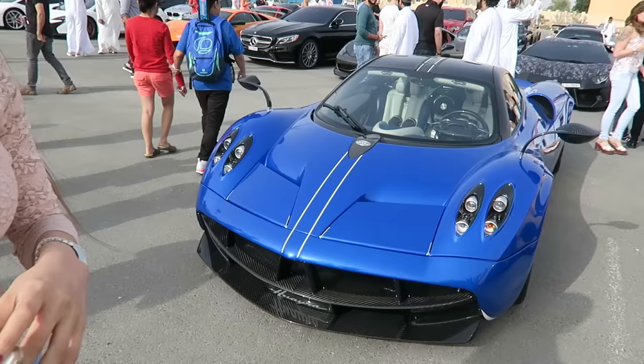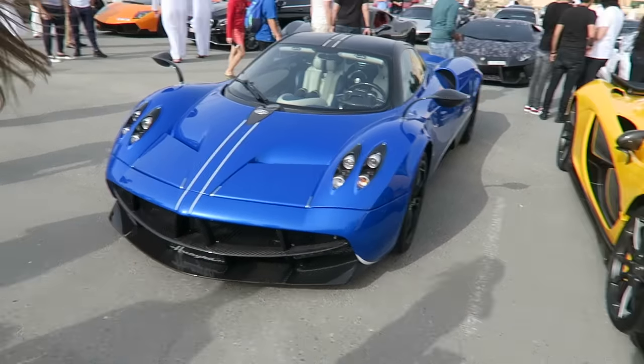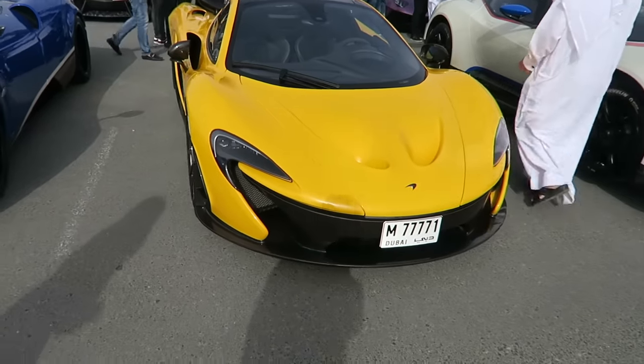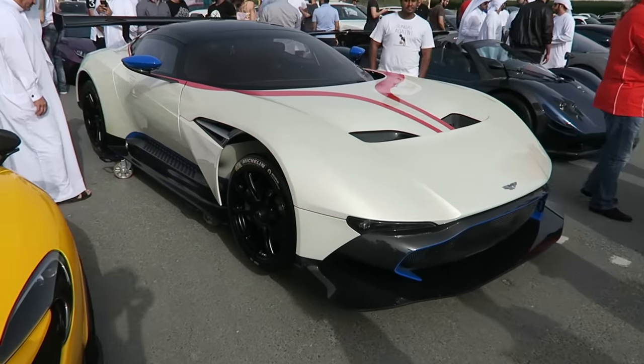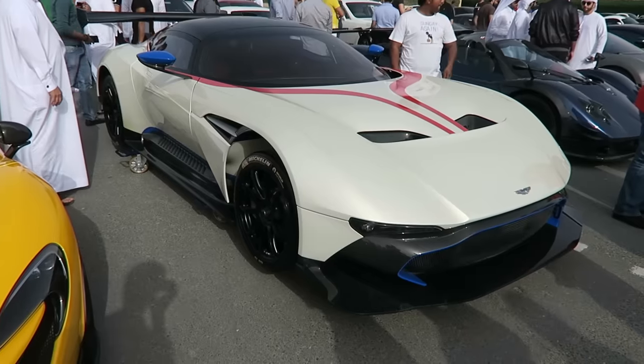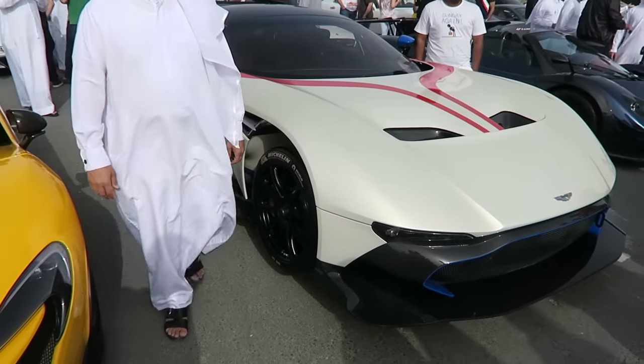Starting off strong, we have a gorgeous blue Pagani over here, and straight next to this bad boy we have a P1 — a McLaren P1. Now this is the Aston Martin Vulcan. These cars are extremely exclusive and powerful, and we are very lucky to have this at the event today.